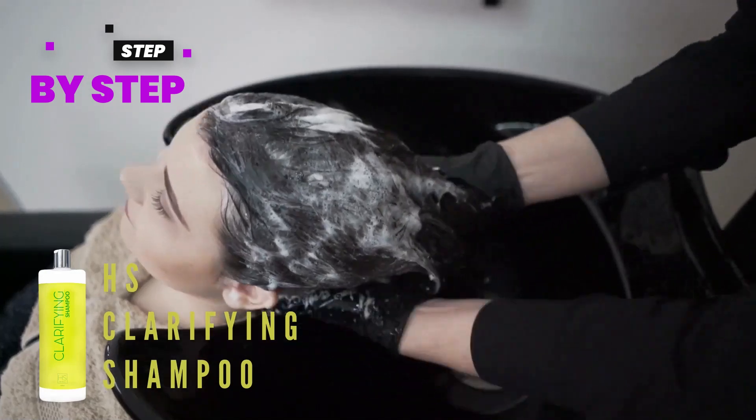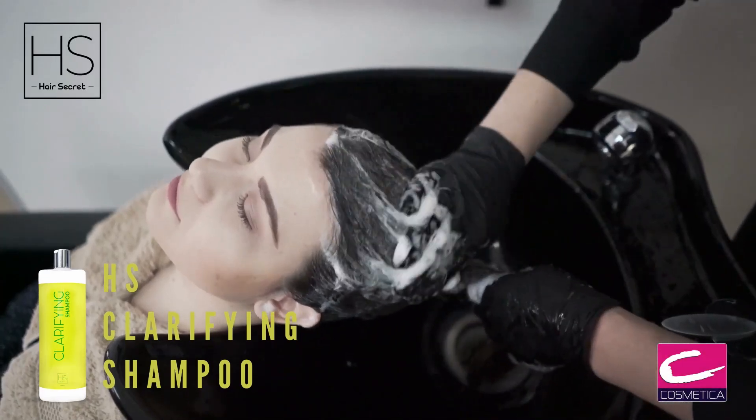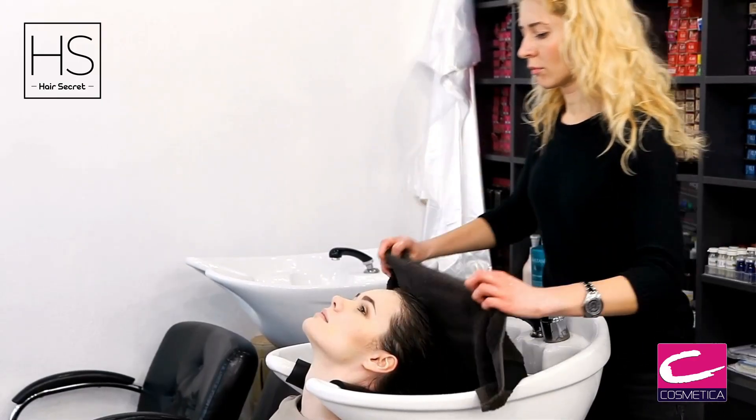Apply clarifying shampoo to wet hair two to three times to clarify hair and remove existing product residue. Towel dry hair to remove excess water.